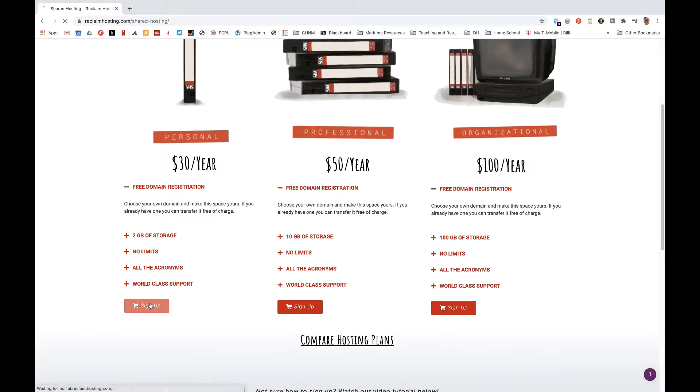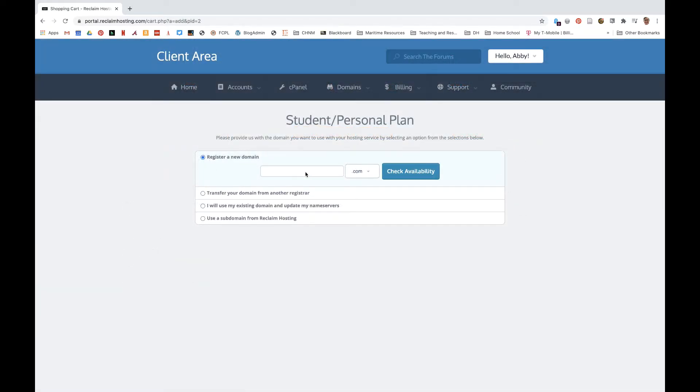Step 2: Select Personal and then click Sign Up. Step 3: Select a domain.